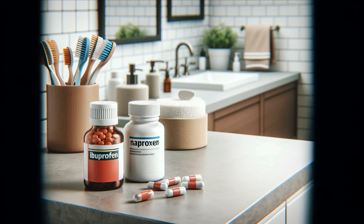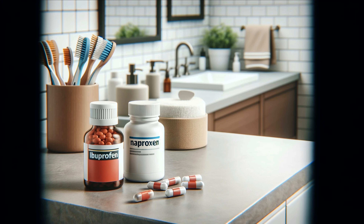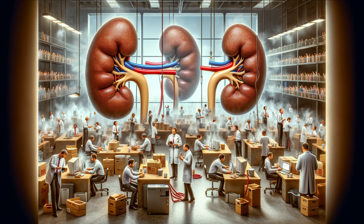Let's start with NSAIDs, or non-steroidal anti-inflammatory drugs. These include household names like ibuprofen, known as Advil, and naproxen, known as Aleve. They are go-to solutions for pain relief, but there's a dark side. NSAIDs can reduce blood flow to the kidneys, leading to kidney damage, especially with long-term use or high doses. Think of your kidneys as a busy office — NSAIDs are like cutting off the office's supply of coffee; productivity drops and soon the whole system can start to fail. So next time you reach for that bottle of painkillers, think twice if it's truly necessary.